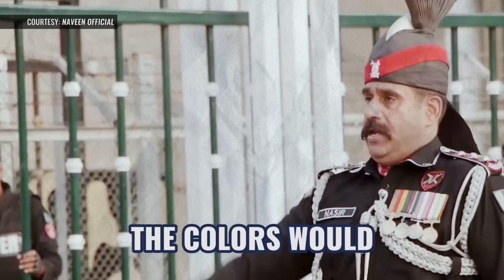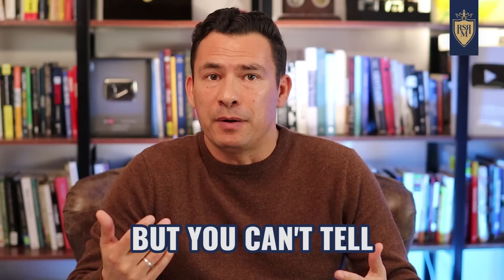The colors grab our attention — the black. You've got to bet that in this hot sun and environment, these guys are sweating underneath. But you can't tell. You cannot see any perspiration on these guys. They are looking solid. They're looking intimidating.